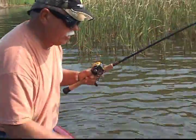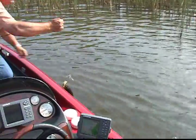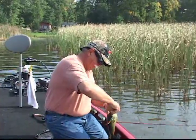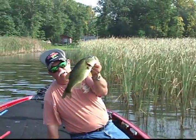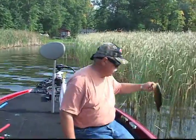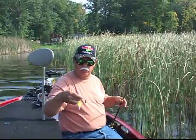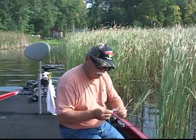Another one came right out of those reeds. You know, when you have fun like this, catching fish like this — they may not be real long, but they're pretty thick and chunky. They're a lot of fun to catch. These War Eagle spinnerbaits and buzzbaits really came through for us today. We caught a lot of nice fish. I've got to say it was just a lot of fun.